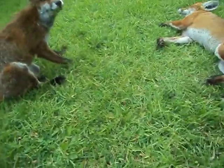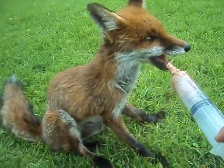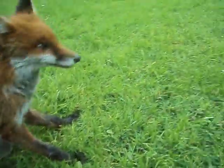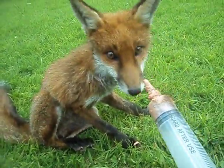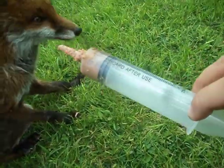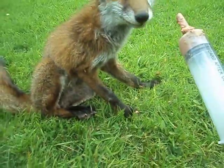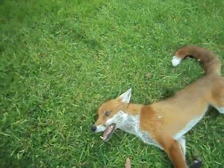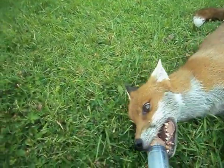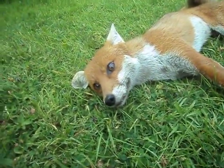And here we go. Hold this. Good girl. Want some more? One more. You see I've got a bigger syringe. Want some more? Want that Bella? Bella? Hang on. You like that? Yeah. Good girl.